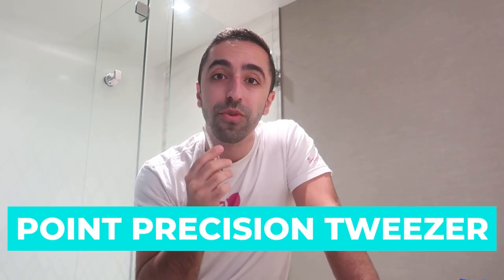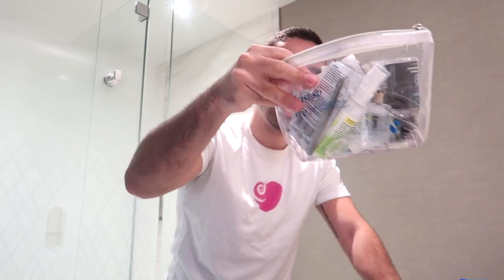A few more things I'd recommend are tweezers — these are very useful. Depending on where you have hair you want to get rid of quickly, I especially use them a lot for nose hair. You can use trimmers, but I just clip and pull with these. It hurts quite a lot, but I'd recommend them if you have some long hair popping out that you need to remove quickly.